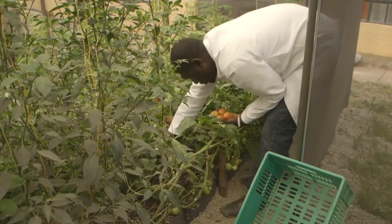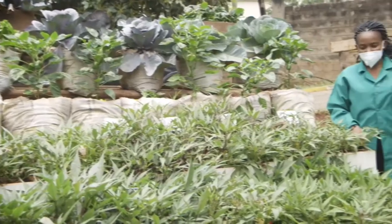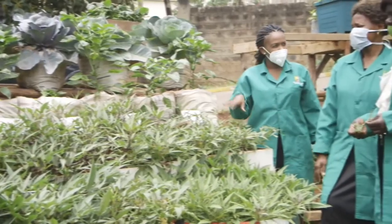The Ministry is supporting vulnerable households with kitchen garden starter kits that are simple, space and water efficient.